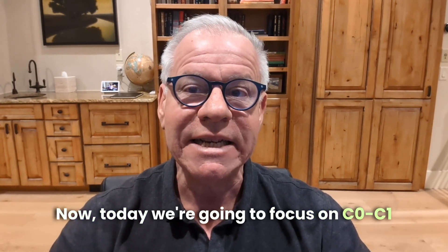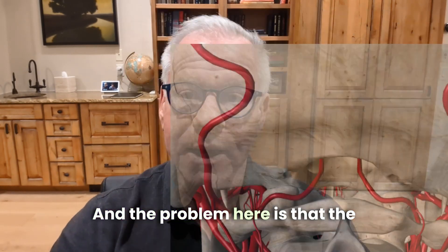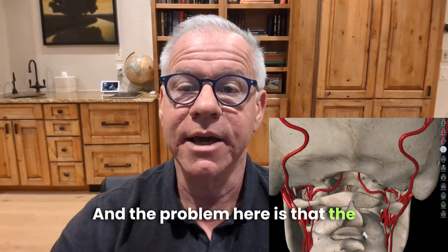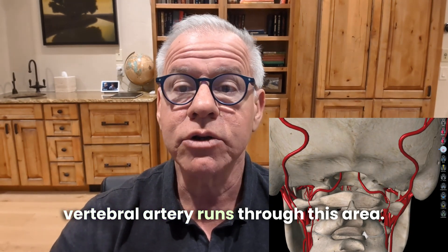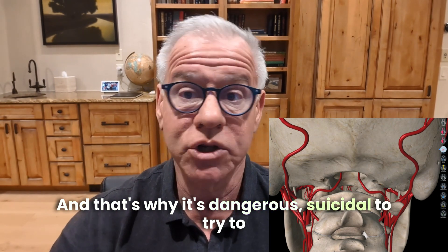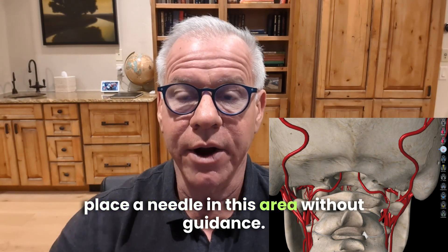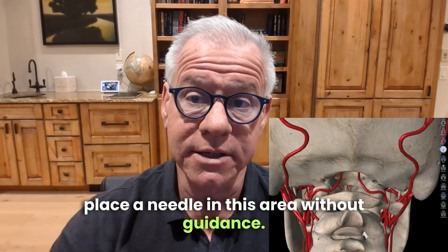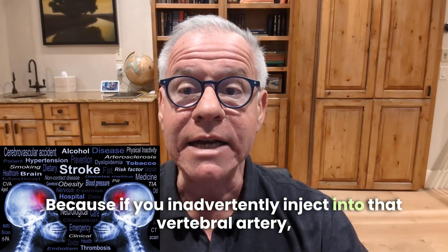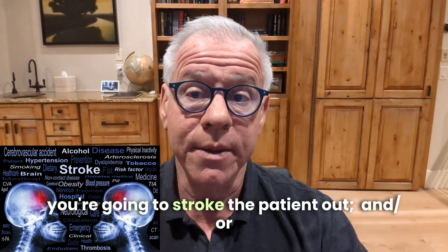Today we're going to focus on C0-C1 and injecting that area and that joint. The problem here is that the vertebral artery runs through this area, and that's why it's dangerous — suicidal, even — to try to place a needle in this area without guidance, because if you inadvertently inject into that vertebral artery, you're going to stroke the patient out.